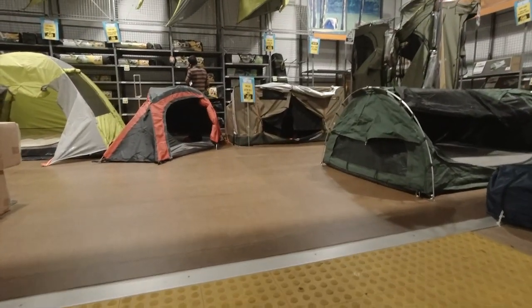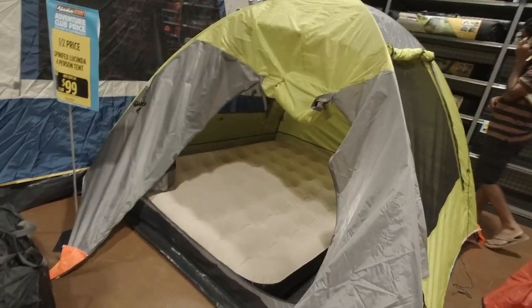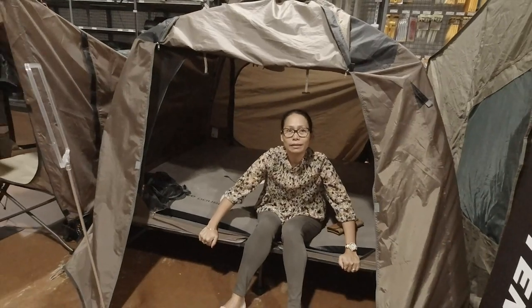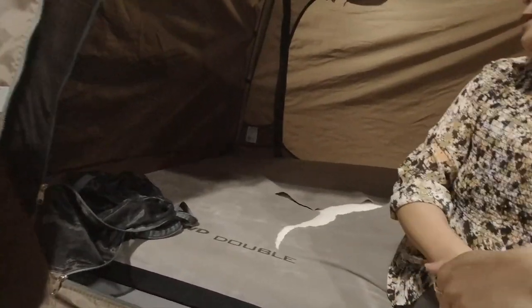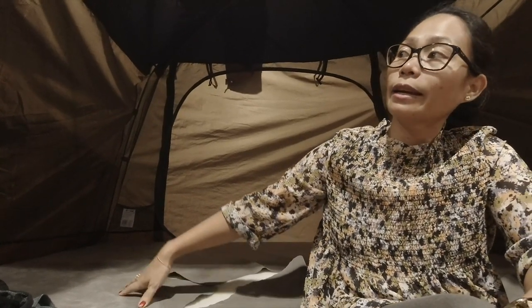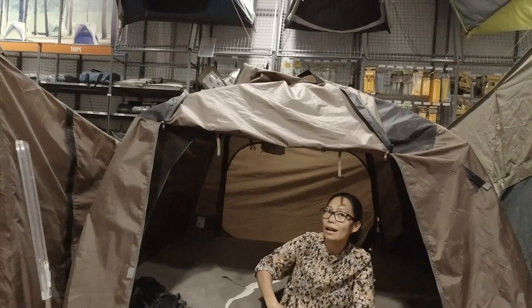So this is the tent section where all the tents are — different kinds of tents. Look at this one, it's like a bed with a cover on it — double, so you can fit two people. One day when it's just me and Daddy going camping, no kids, we'll just set up one like this. A car and this tent, that's all you need.